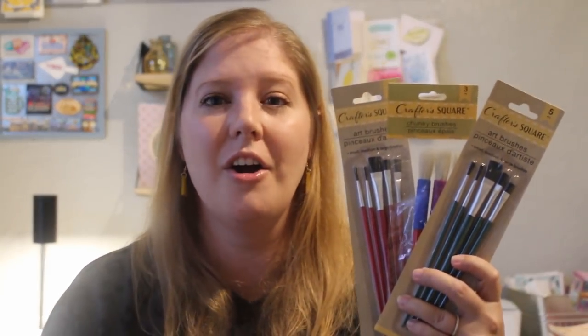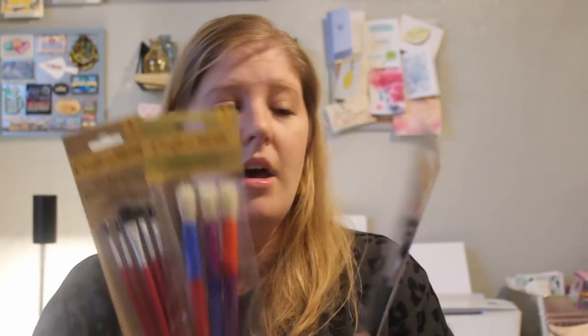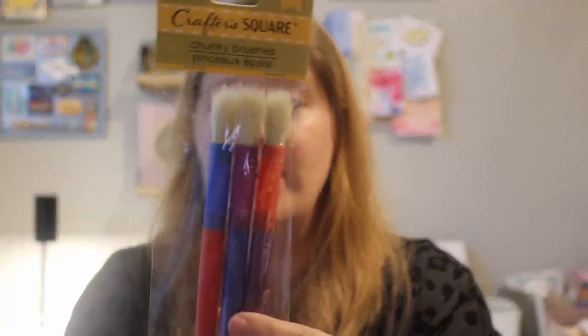Paint supplies — stocking back up. A lot of our paint brushes have had bristles pulled out or they've been left out and gotten dry, so it's time for new ones. I picked up a variety. I think these two sets are exactly the same brushes, just in different colors — one red, one green. It's a five piece Crafter's Square art brushes set with small, medium, and large brushes. And then I got a three pack of chunky brushes too.